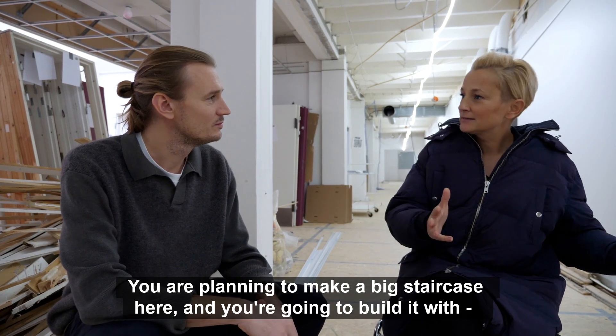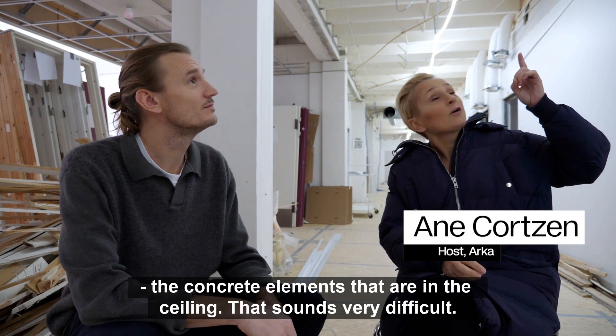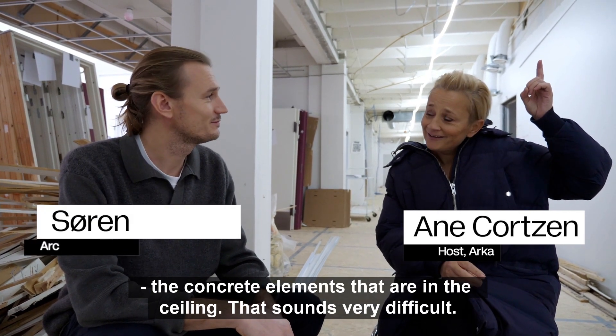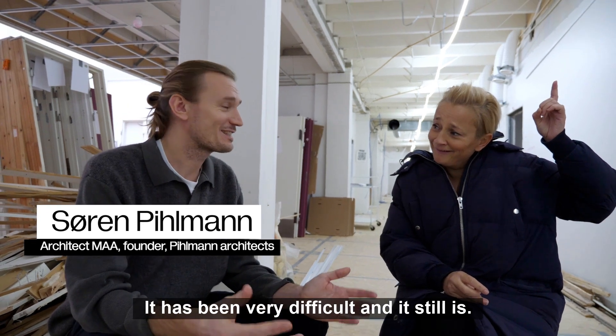You're planning to make a big staircase here and you're going to build it with the concrete elements that are in the ceiling? That sounds very difficult. It has been very difficult and it still is.